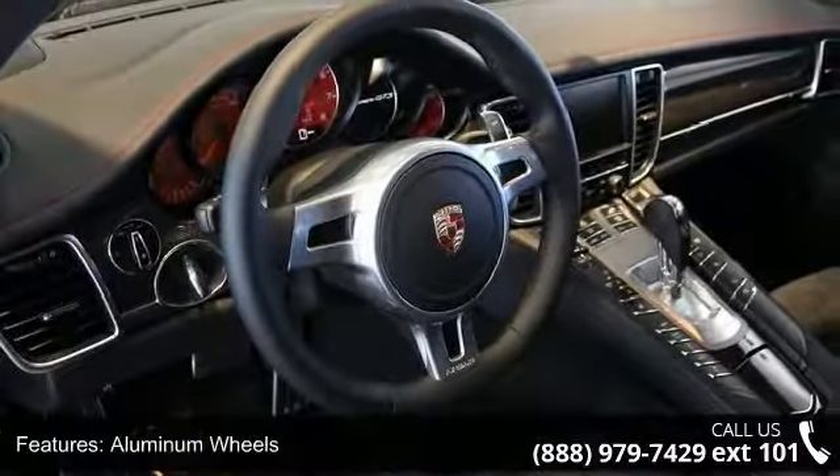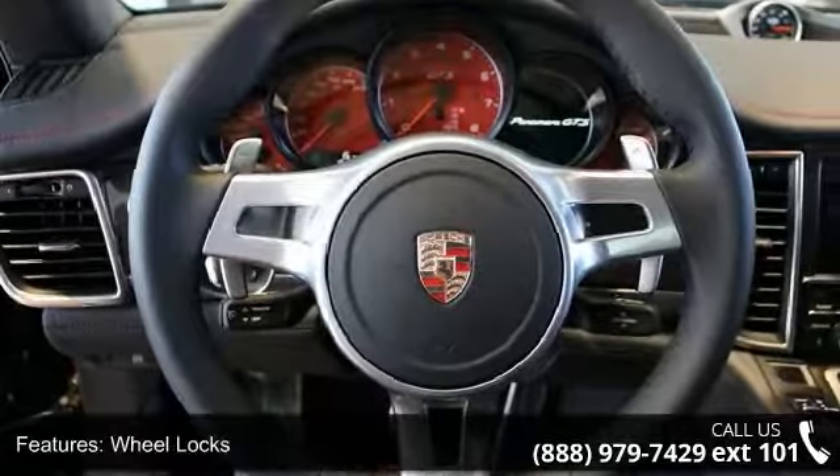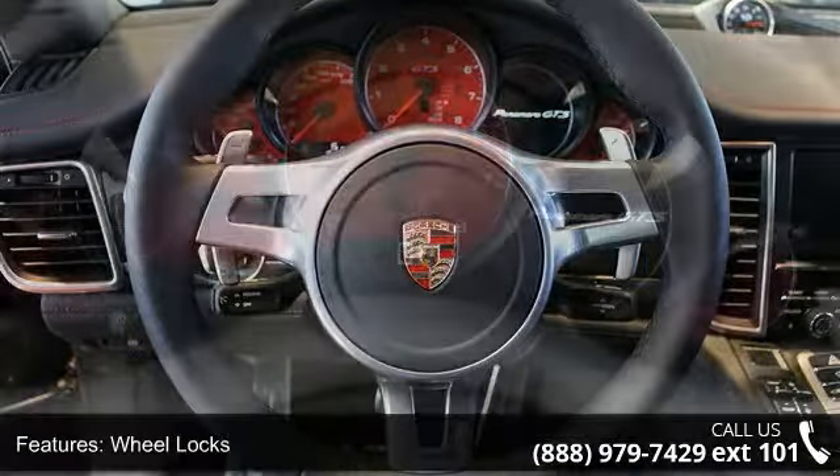Presenting the 2015 Porsche Panamera GTS. If you are looking for an automobile with great features, look no further.